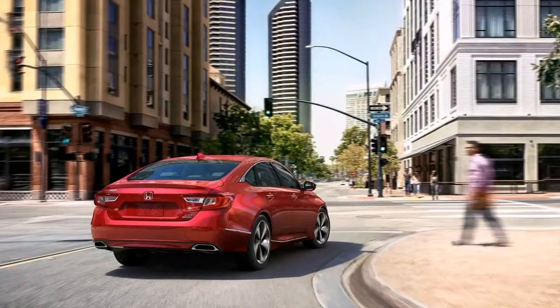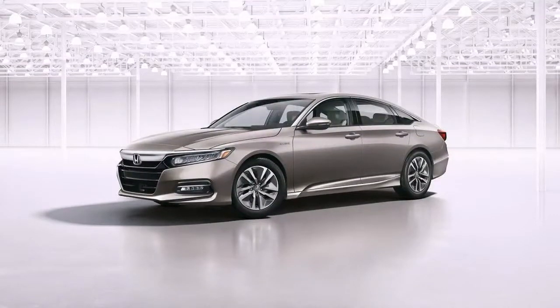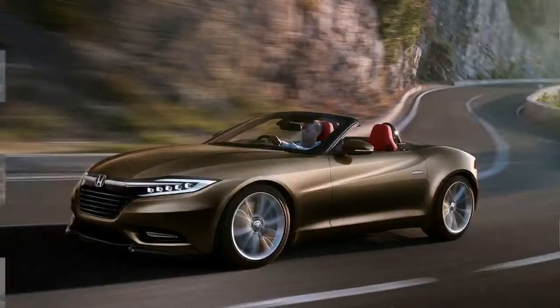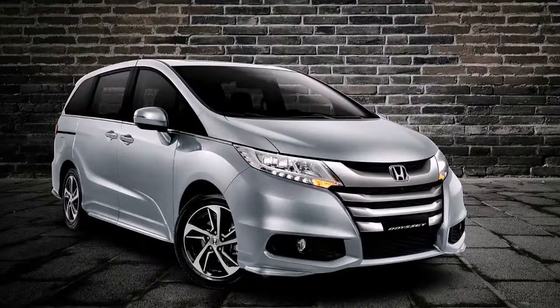Heading inside, the front seats move inward, providing more hip, shoulder and headroom, while backseat passengers enjoy 2.5 inches of additional legroom — thanks to a 2.16-inch wheelbase increase. The seats feature taller bolsters for better lateral support and variable firmness padding for higher comfort levels. Things should also be quieter, with an acoustic laminated windshield and standard active noise control system.